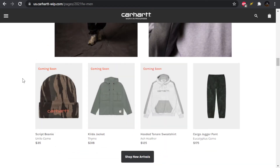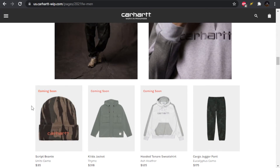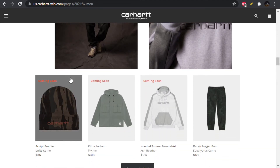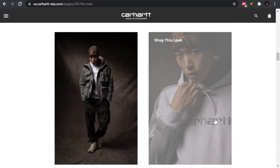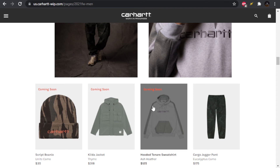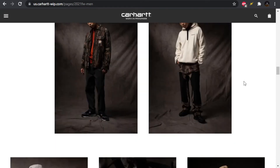Kind of an interesting utilitarian-style jacket — the Kilda jacket — they've dropped similar jackets with tons of pockets but this might be a new silhouette. Got the camo beanie using the same camo from those pants earlier, which looks cool. The orange contrast works well — very hunting-inspired. The hooded Tonair sweatshirt gets a better look here; I like the embroidery, it looks really nice and thick. But I don't know if I like the color blocking on the shoulder stripe — probably not for me.